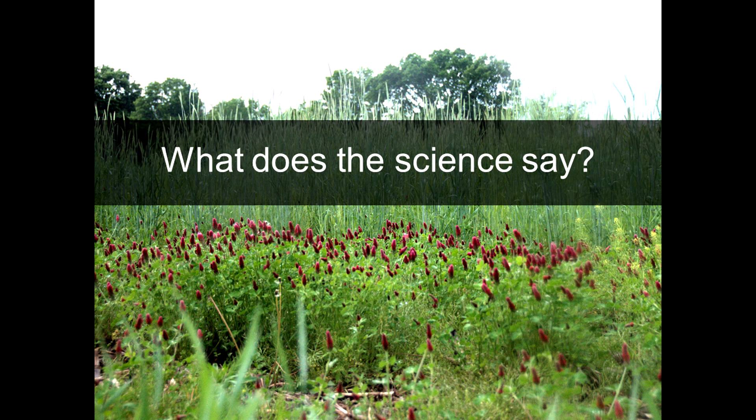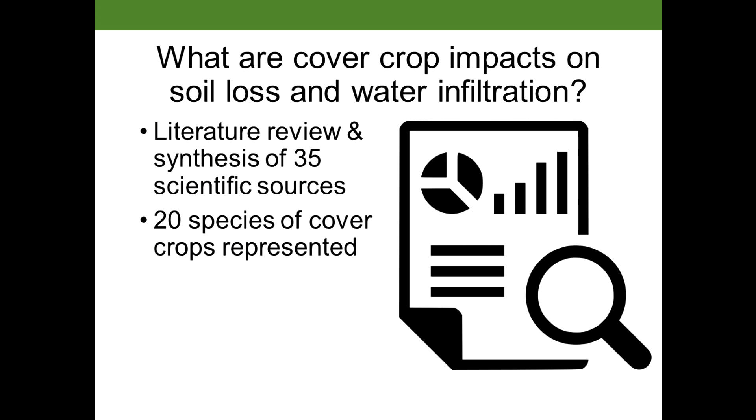To do that, first, let's talk about what the science says. To answer the question — what are cover crop impacts on soil loss and water infiltration — I did a literature review and synthesis of about 35 scientific sources. Not comprehensive, but a good overview. There were about 20 species of cover crops represented in this analysis.